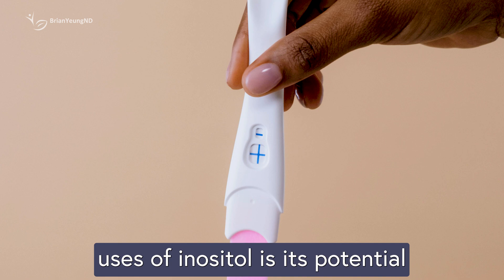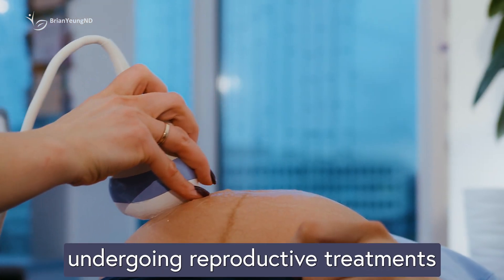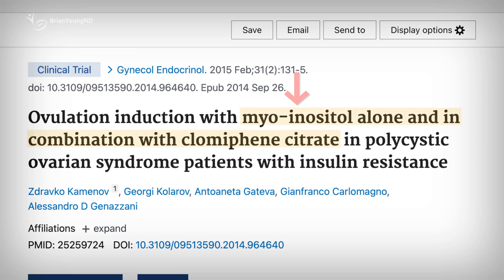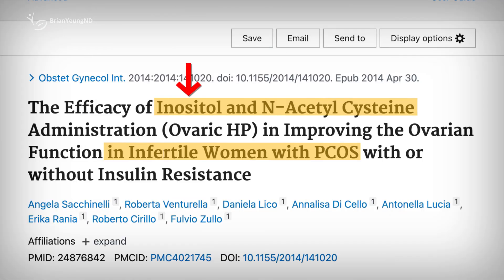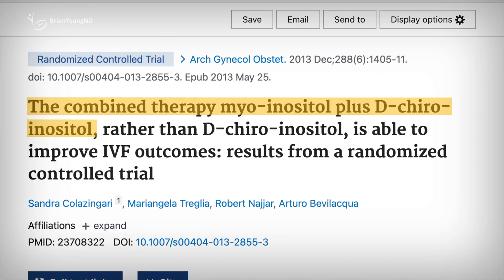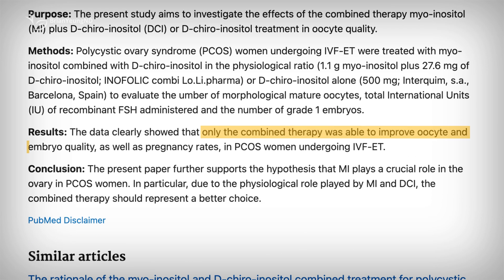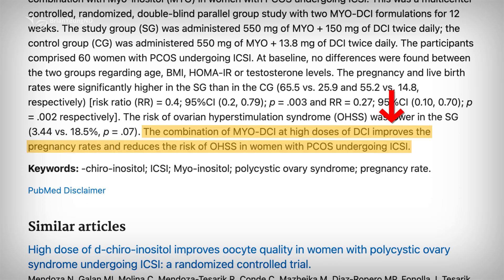One of the more beneficial uses of inositol is its potential to boost fertility, particularly for women undergoing reproductive treatments like IVF. Studies show that combining myo-inositol with clomiphene citrate enhances ovarian activity, while a mix of inositol and N-acetylcysteine has been linked to improved ovulation rates. Interestingly, pairing two different forms of inositol together — myo-inositol and d-chiroinositol — appears to be especially effective at improving pregnancy rates. It also seems to improve live birth rates during IVF.